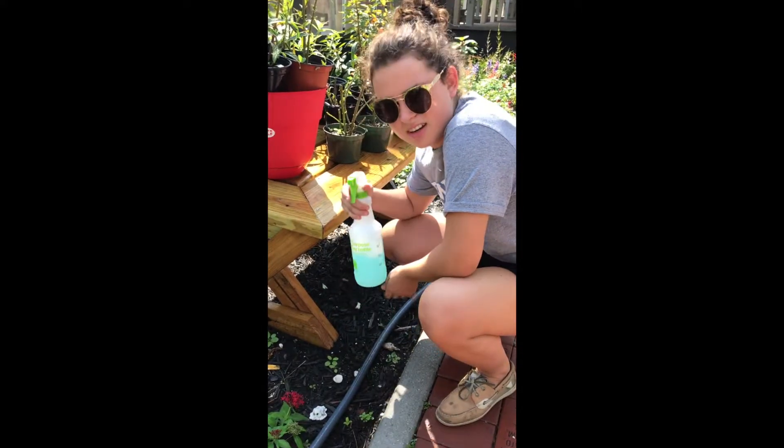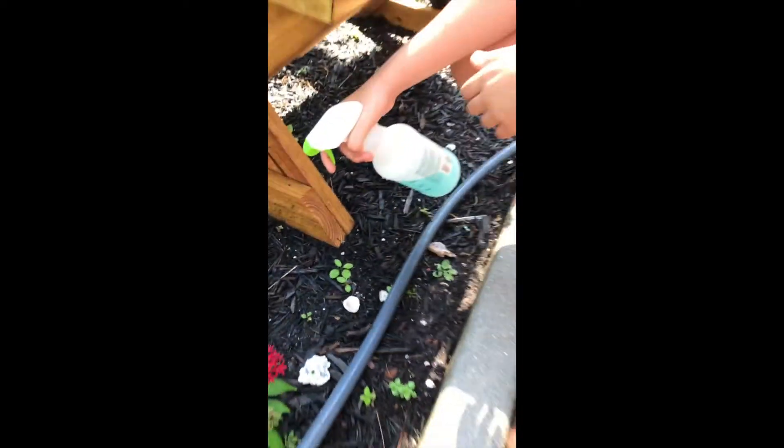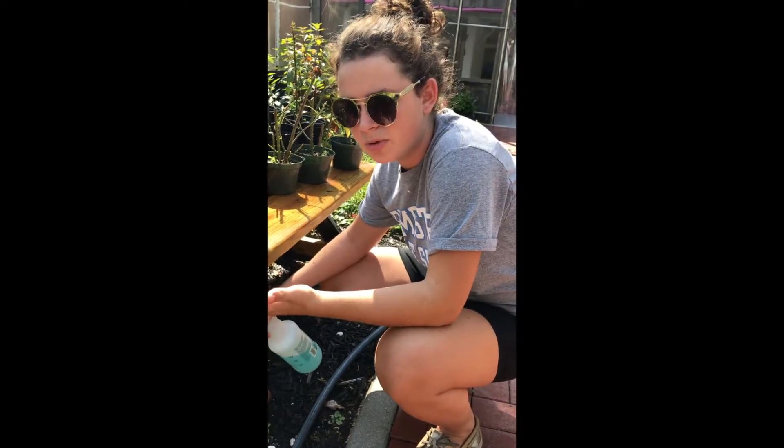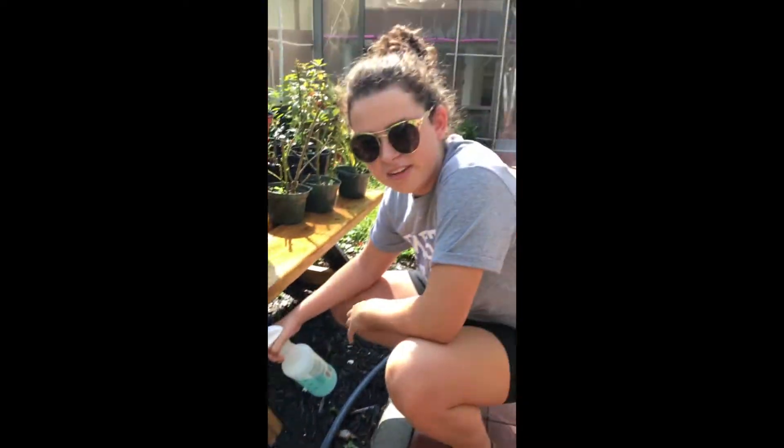What we have here is weed killer spray. You have to spray it on the weeds because if you don't, they're basically going to take over and the plants aren't going to be able to thrive in their environment. So you just spray them and in about an hour it'll turn brown, and by the next day they'll be dead.